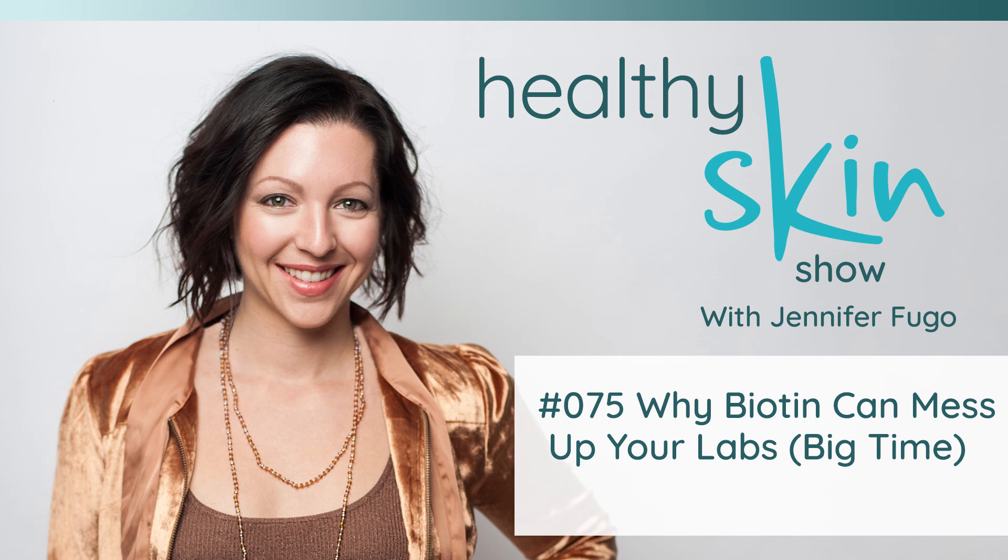Feel free to leave a question or a comment there so we can keep the conversation going. And don't forget — subscribe, rate, and review the Healthy Skin Show. It means a lot to me. And share this episode with friends who are going to get labs run, because if they are taking biotin to help support their hair, skin, and nails, this is something critical they need to know.